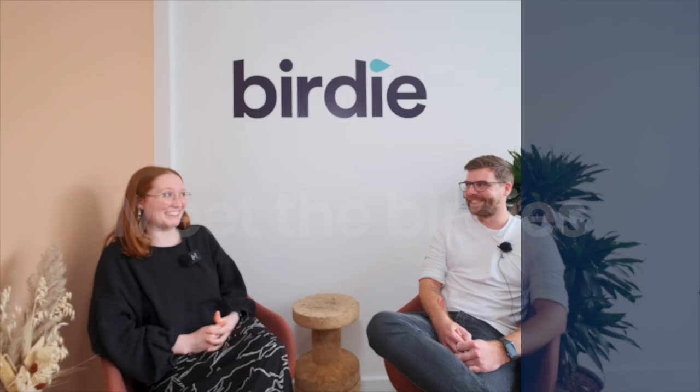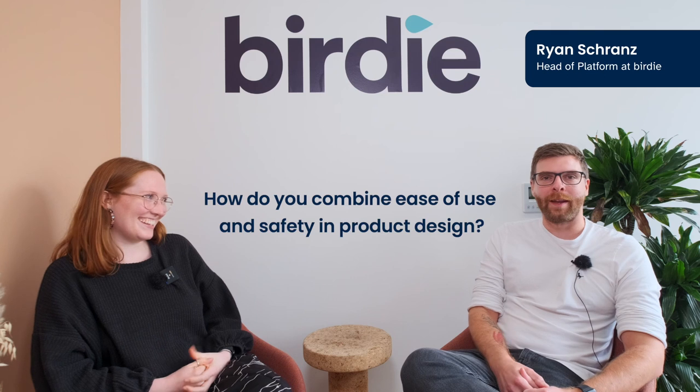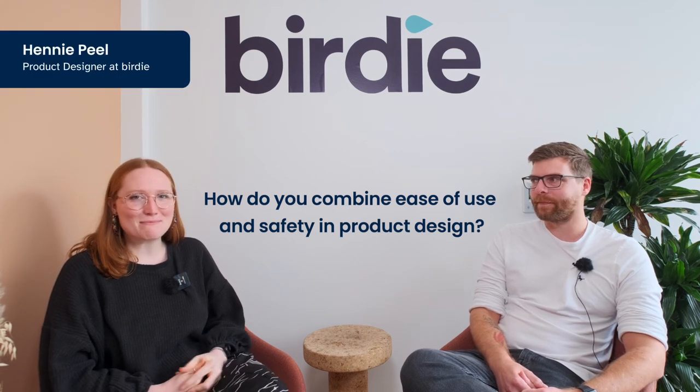Do you want to go first? No. I'll go first then. Hi, I'm Ryan and I'm the head of platform at Birdie. Hi, I'm Henny, I'm a product designer at Birdie.